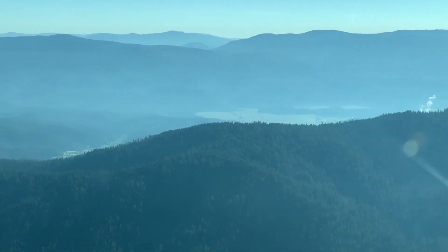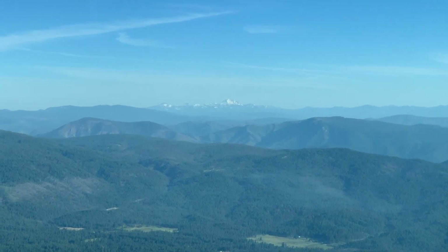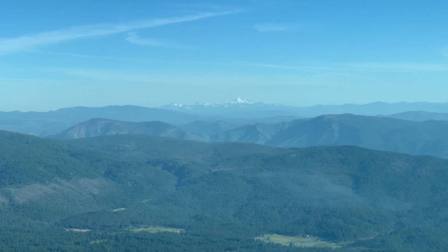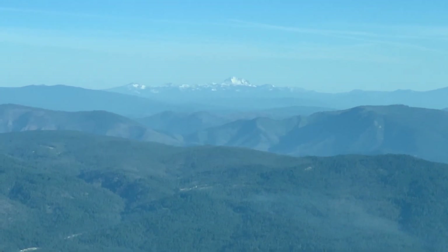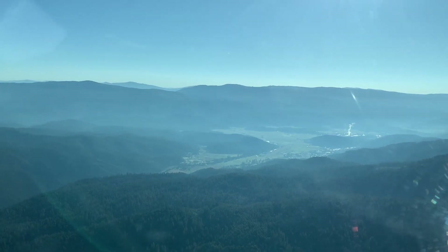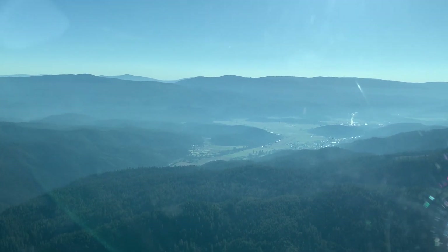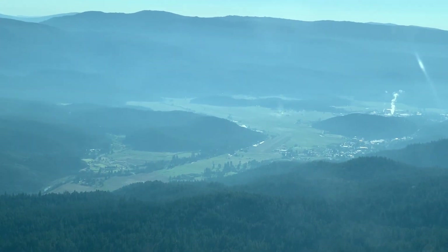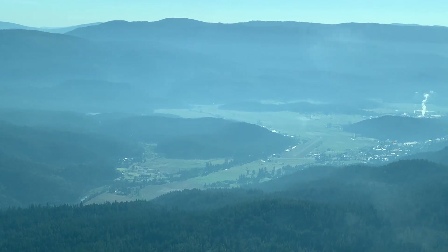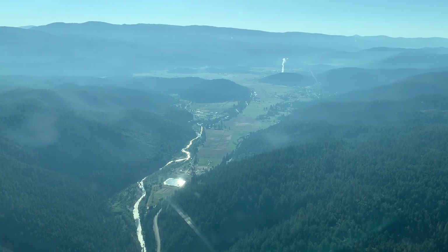You can see the steam from the local sawmill. That is Lassen Peak, a still active volcano about 40 miles north of Quincy. This is the little alpine valley with the airport just visible in the middle. You can just see the steam to the right of the frame from the local sawmill.